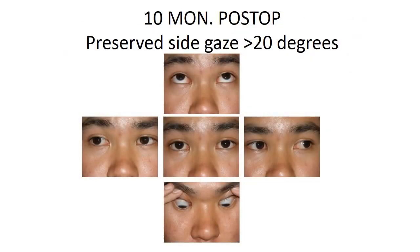In this still photo slide you see the same patient looking up and down and right and left with little limitation.